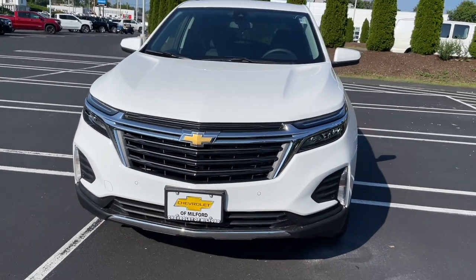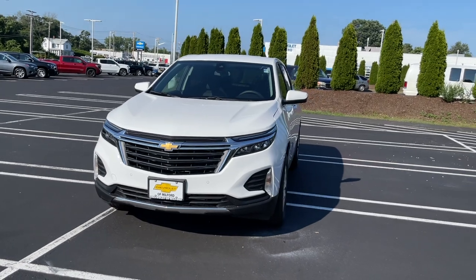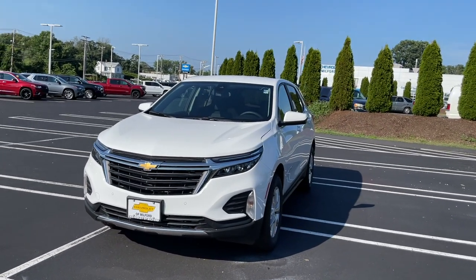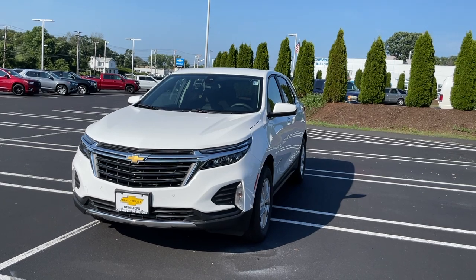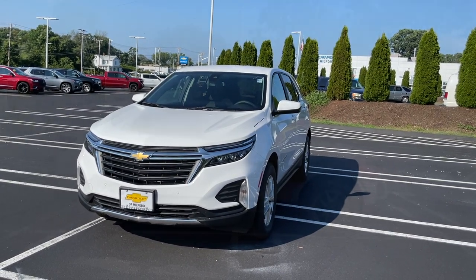So the front doesn't look completely all new, but Chevy did do a few changes and it definitely looks better than the 2021. The changes aren't that major though. Let me go ahead and move to the side view of this Equinox.